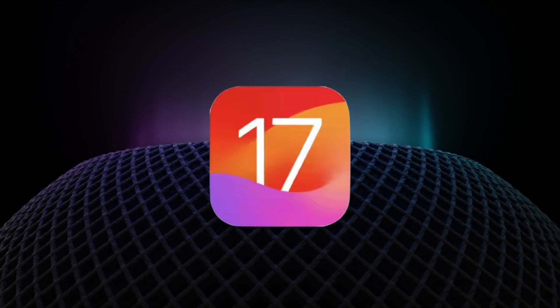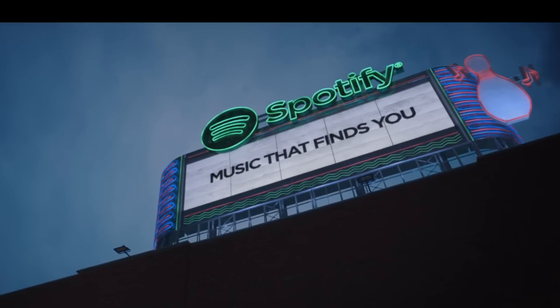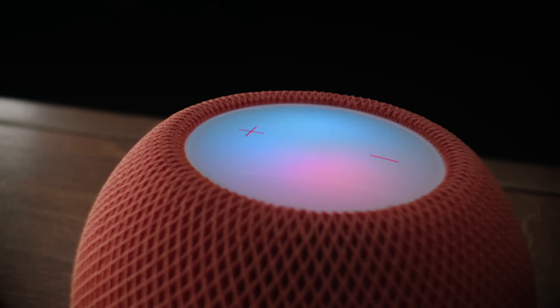Hey everybody! In iOS 17, Apple added a new feature that allows you to use Spotify with your HomePod or HomePod Mini. It's still not a perfect integration, but it's more convenient than it used to be.